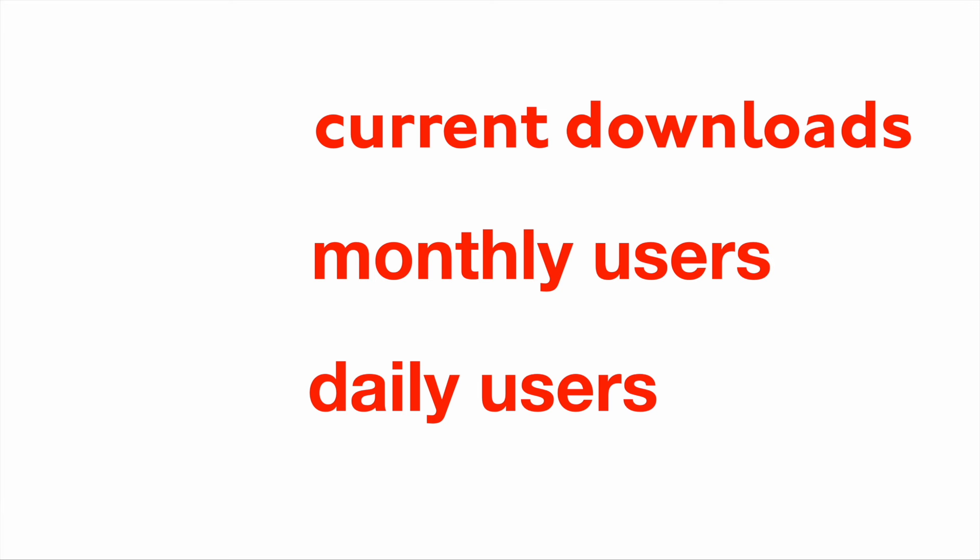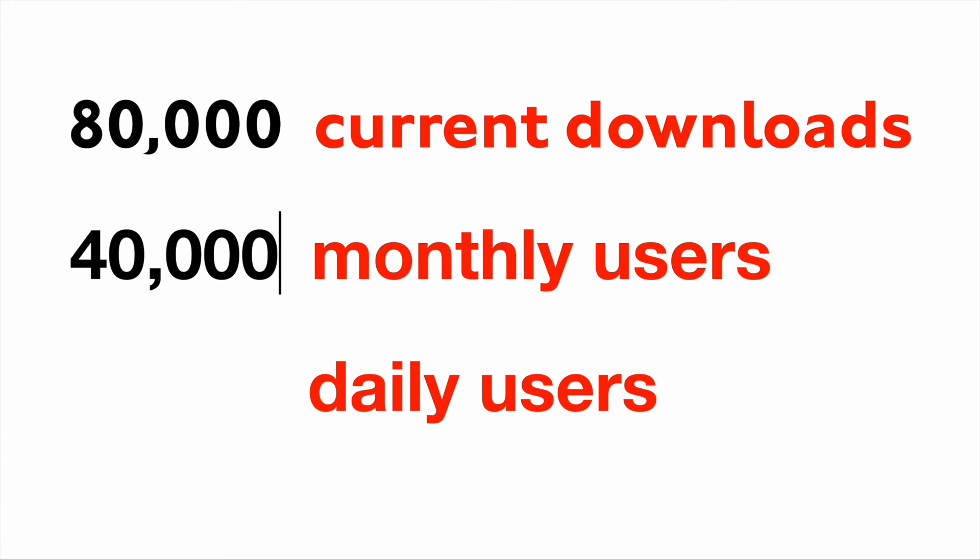In terms of user numbers, the London Bus Power app has about 80,000 installations live. Of those, about 40,000 people use it at least once per month, and it's currently sitting at about 14,000 users per day — all linked to TfL's data infrastructure.